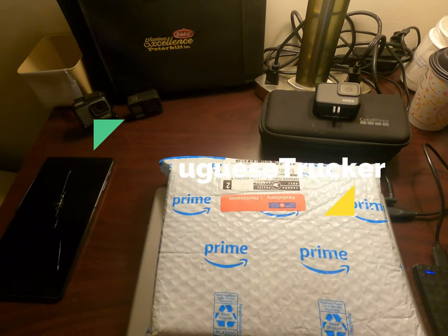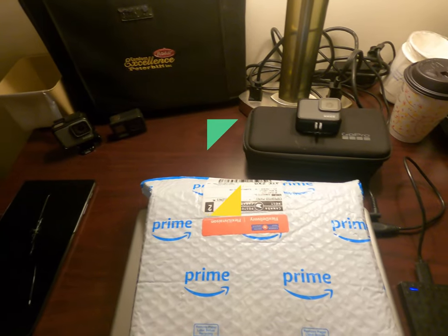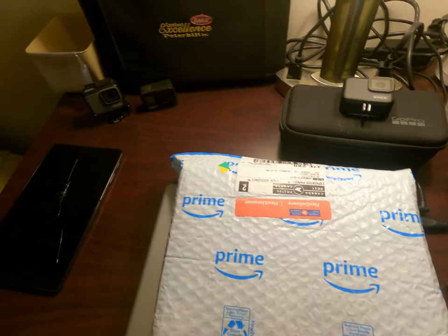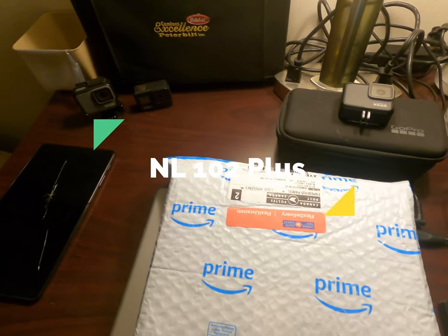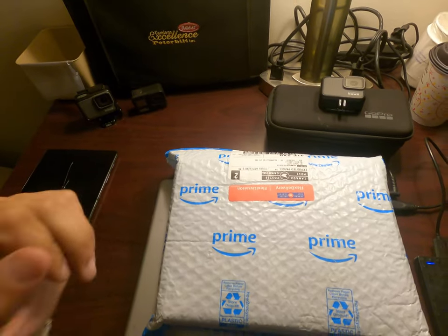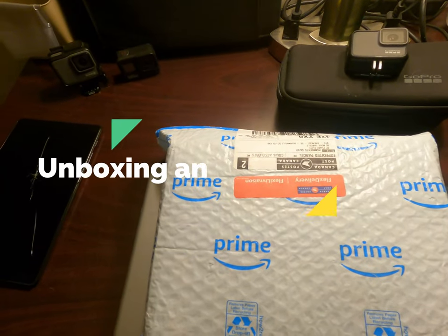Hey, good afternoon, good night, or good day everybody, whatever time it is wherever you are. For me it's good night, and this is the package that came for me from Amazon.